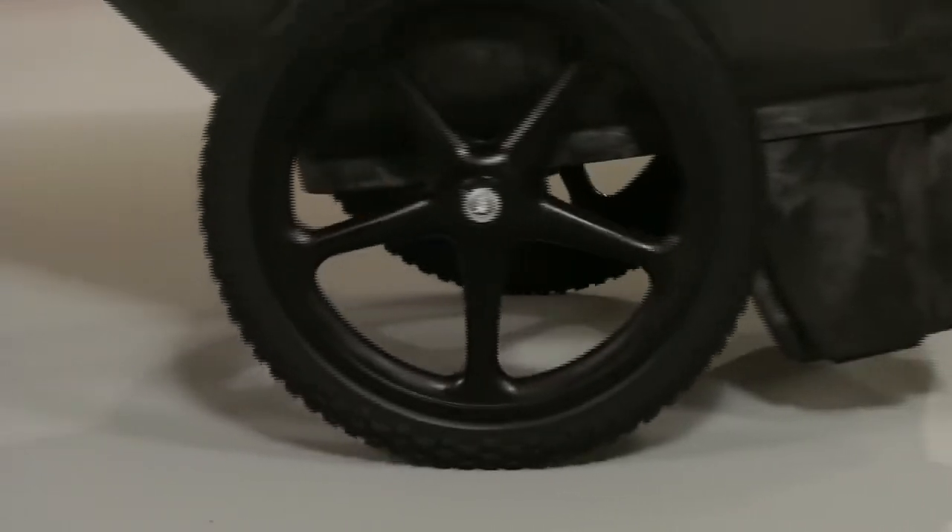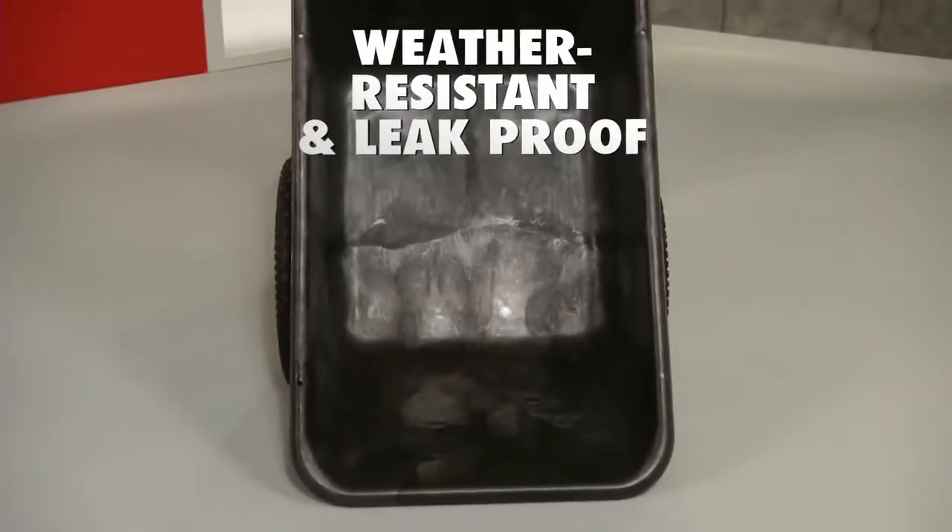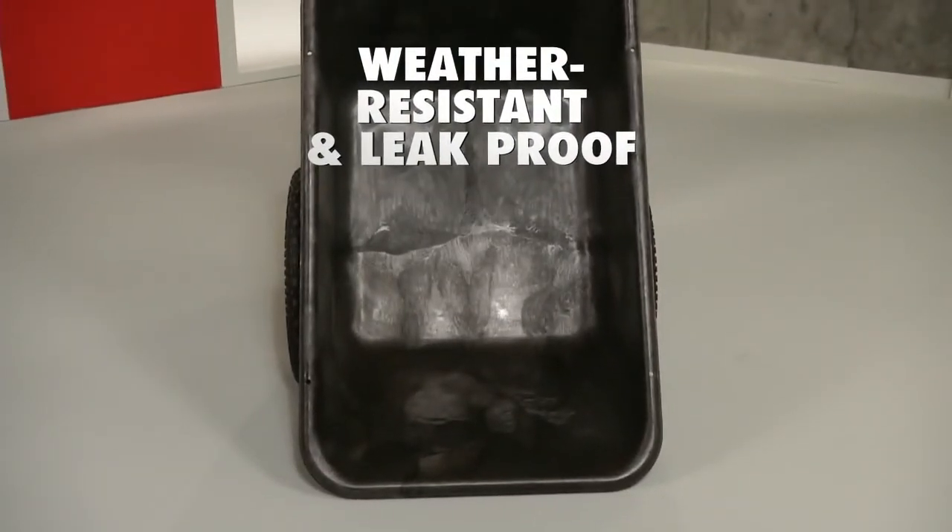These big wheel carts are engineered with large pneumatic tires that roll smoothly and effortlessly over the roughest terrain. The seamless one-piece molded tub is weather resistant and leak-proof.